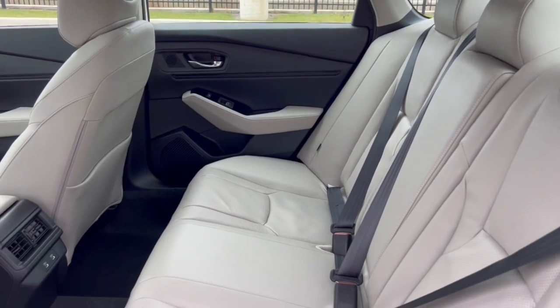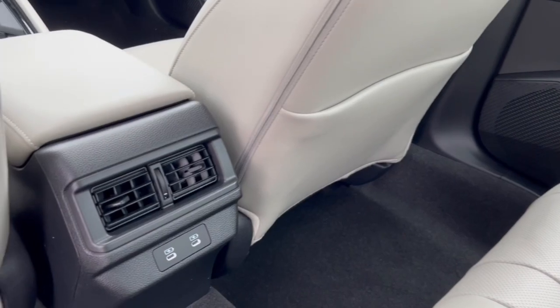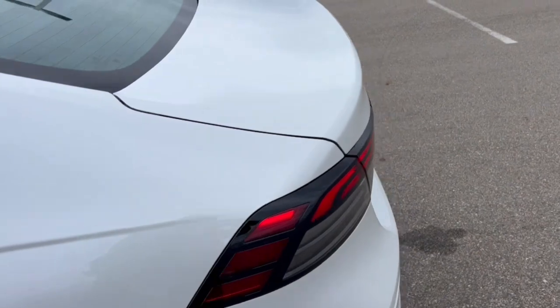There's tons of space in the back with a lot of leg room for your rear passengers. It does seat three people with a fold-down cup holder and armrest. You've got extra storage on the back of the front passenger seat, and a couple of USB-C ports for charging for your rear passengers.